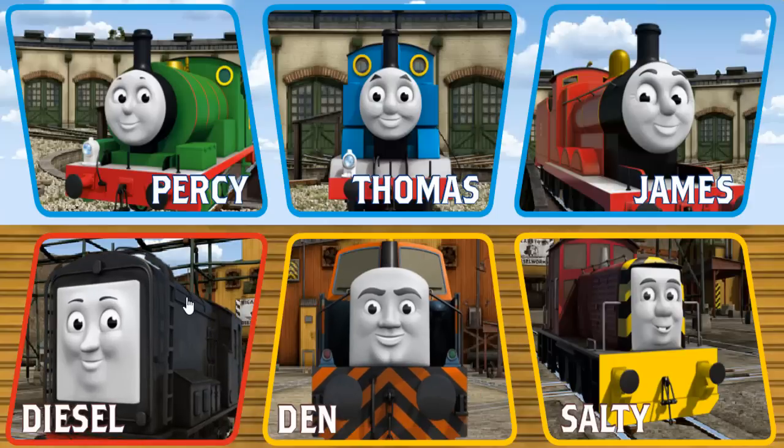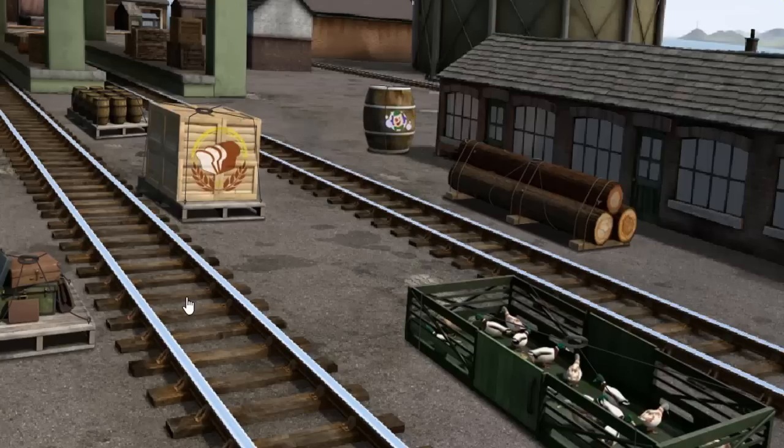Then Diesel. Diesel must deliver the luggage to Knapford Station. Help Cranky find the luggage. Show Cranky where the luggage is. There you go, let's lift and load.